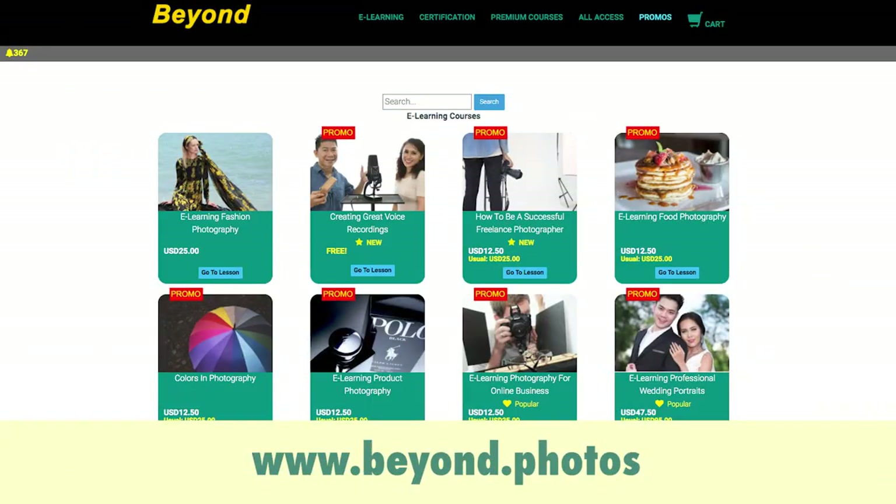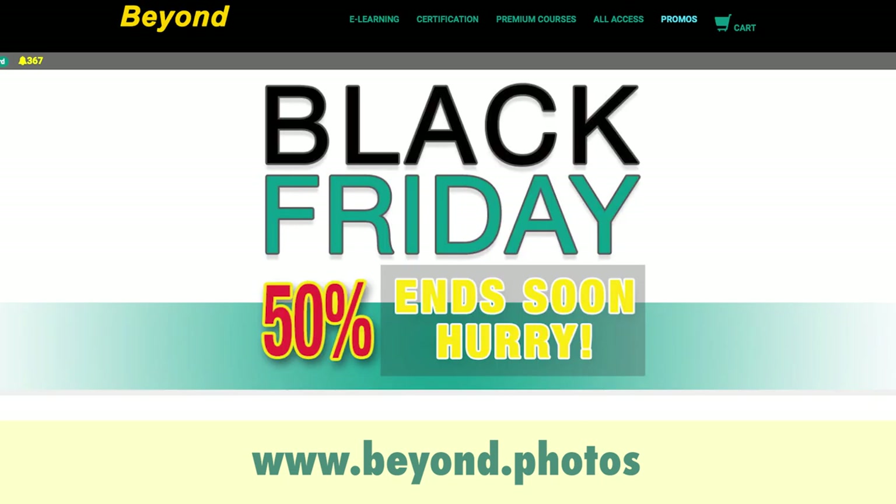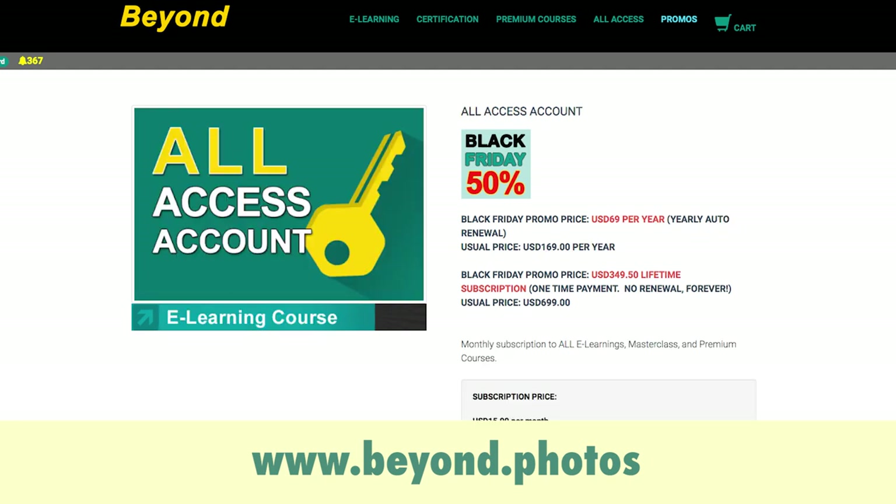Quickly head to my website and grab this whole e-learning course with its seven video lessons totally for free. And one more thing — our Black Friday 50% off promo is still on. It's been extended, but hurry, it's going to end soon. Grab our e-learning premium courses and all-access account before it ends.